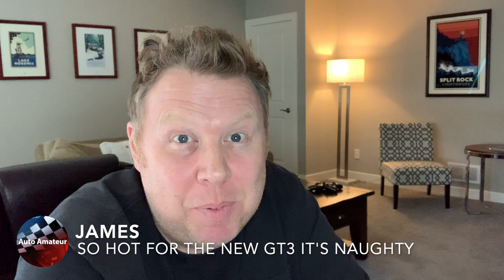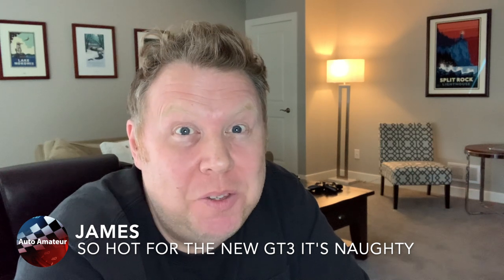Hey guys, welcome back. In this episode, we are talking about the new 992 GT3. I'm so excited my head is going to explode. Let's check it out.